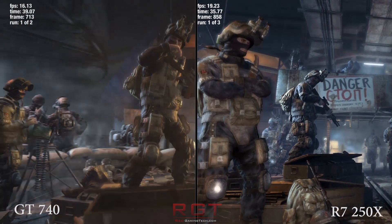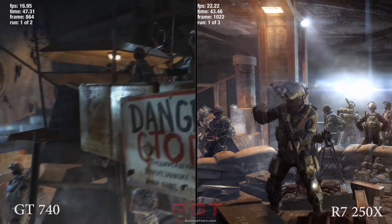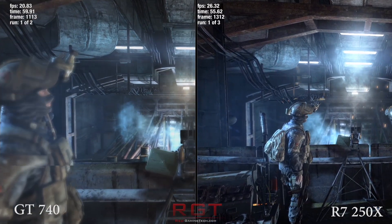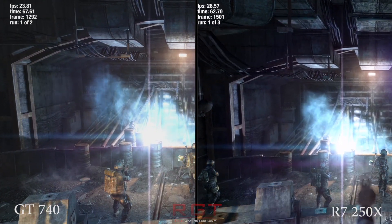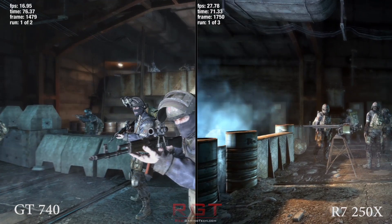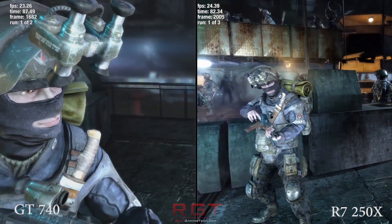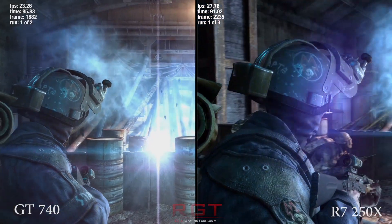In terms of overclocking, unfortunately the GT 740 doesn't support power limit changes or voltage core changes, which does limit the overclock a little bit. We managed to get an extra 90MHz on the core, which did translate to additional frame rate. However, the R7 was an absolute monster for overclocking — the memory hit 6000MHz, literally as high as the sliders would go, and the core hit 1245MHz without even adjusting the fan profile, simply by cranking up the core voltage and power limits. Overclocking is always a silicon lottery, of course, and your results may differ.